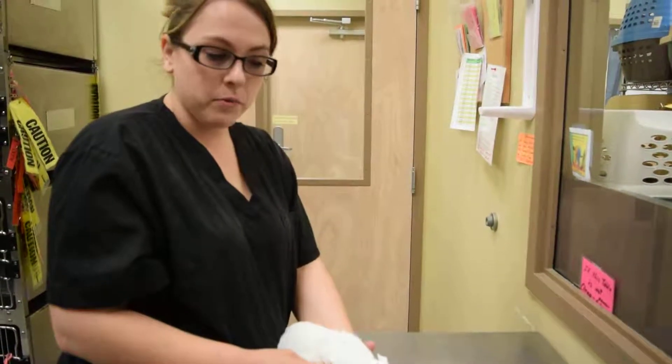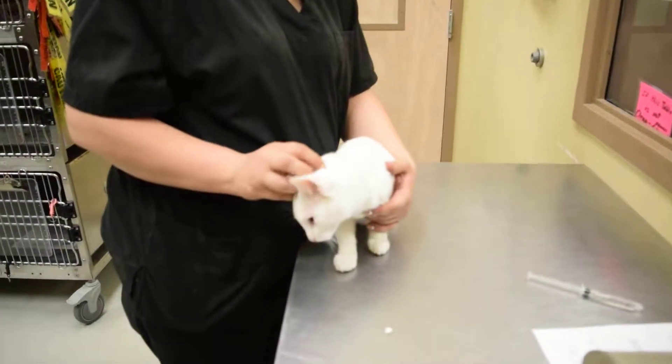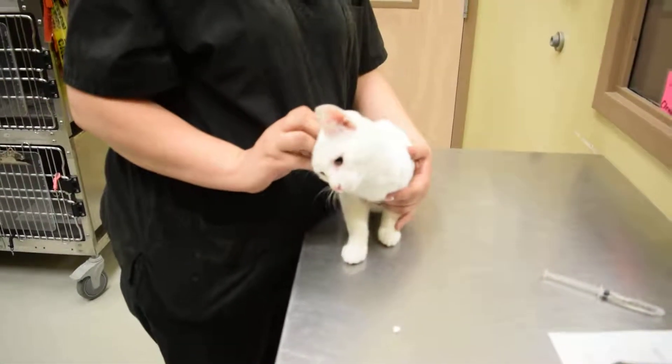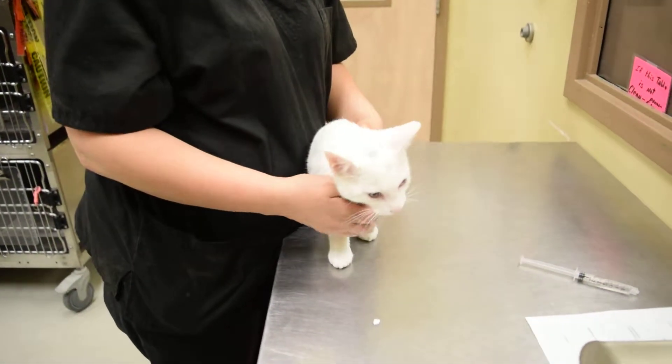My name is Anastasia Wallace and I'm going to demonstrate giving oral medication to a cat. I have washed my hands. I have also reviewed the video and read the text on this. So here we go.